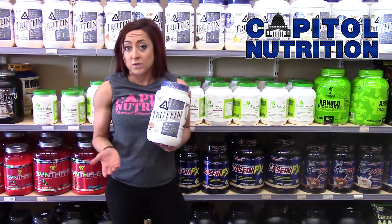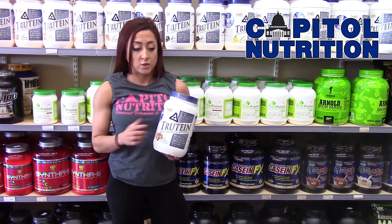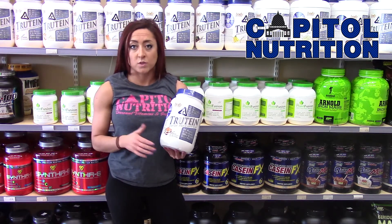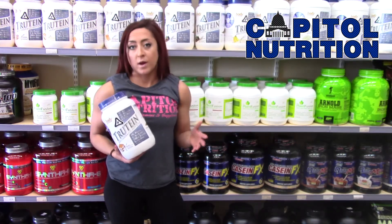So what I like to do a lot is put it in my oatmeal in the morning. I'll use a scoop of quick oats and a scoop of Troutine, whatever flavor you want. The cinnamon works very well, so does the pumpkin spice one — works very well in oatmeal. The caramel mocha works very well in oats as well.